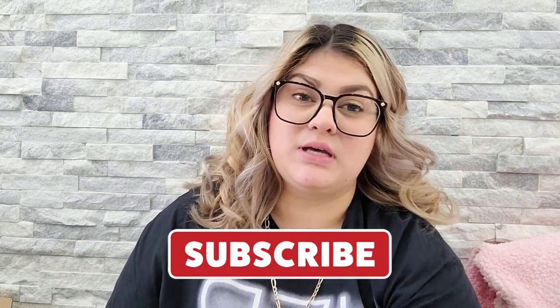Hi guys, welcome back to another video. The first thing I have is this whole car air freshener. I love this thing, it works really really good. The smell lasts at least up to a whole month, and right now it's $6.97 — usually it's like eight or nine dollars on Amazon, but it looks like it's 16% off.